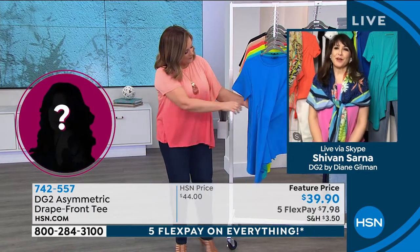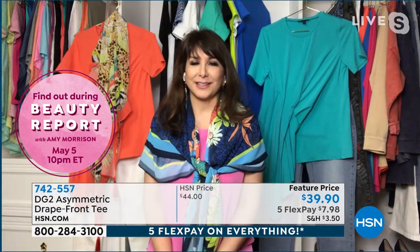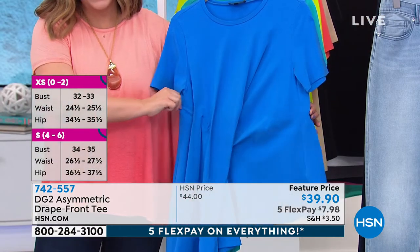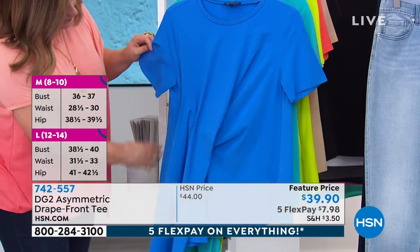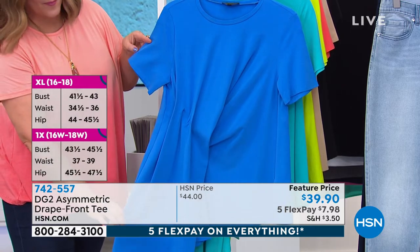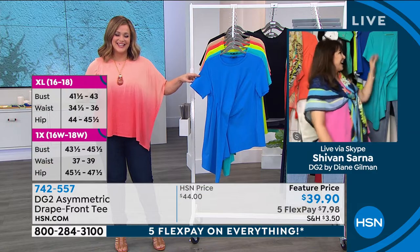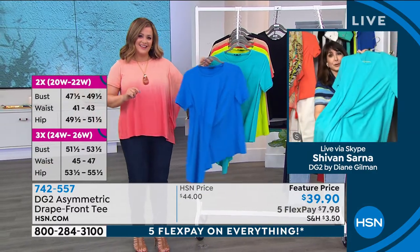It's very couture, and I love that we were able to bring it to you at a feature price. Here's the thing: Diane had a shopping trip in Paris, and she fell in love with a t-shirt that was very similar — and of course it was a fortune. She said, 'Okay, for research, I need to get this tee so I can make sure we bring it DG2 style.' And that's what she did, and as a result, here is this beauty.